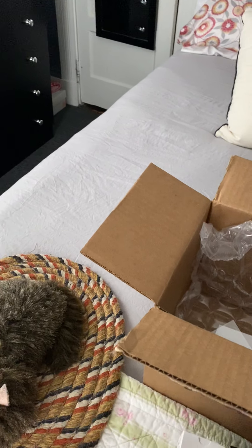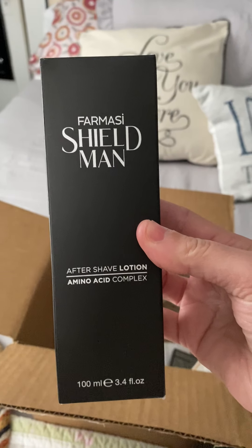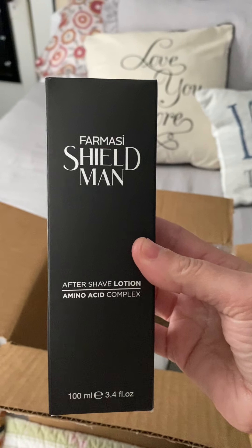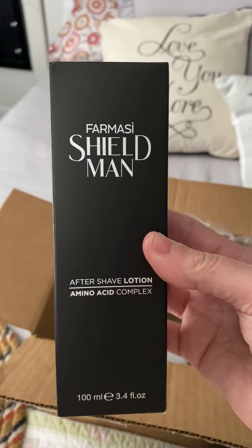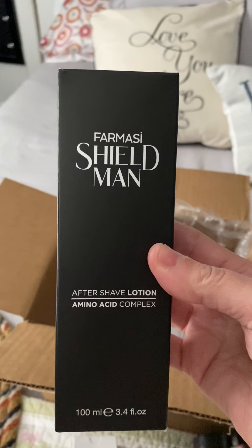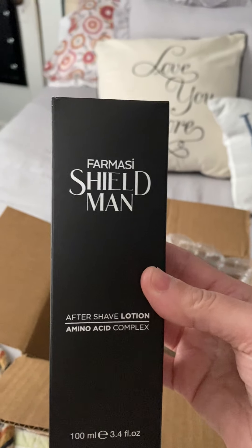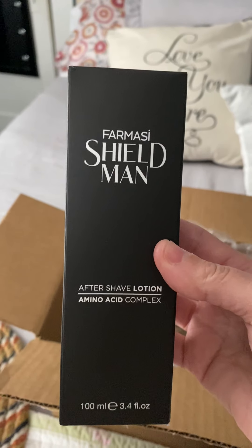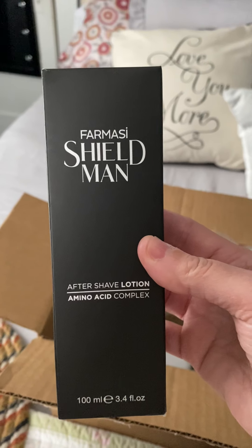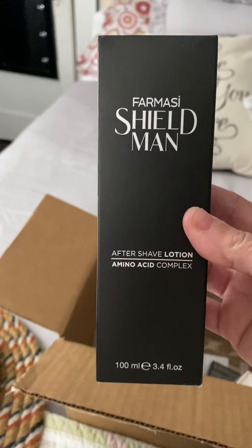Then we got an aftershave lotion from the Pharmacy Shield Man — this is our new men's line. It has amino acid complex in it and it smells really nice, like a very clean smell. Some of the products have a scent and others have no scent at all, and a lot of guys were happy with that because they say they don't like anything competing with their cologne, so this will work out perfectly.